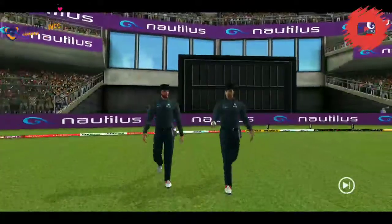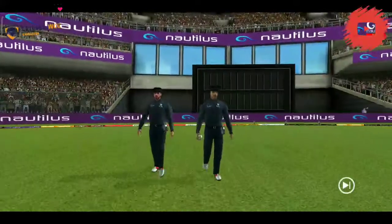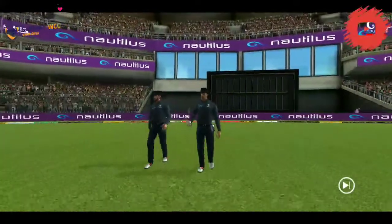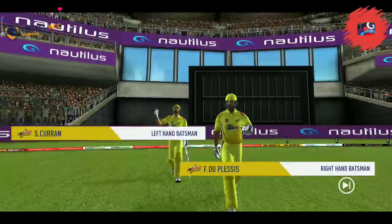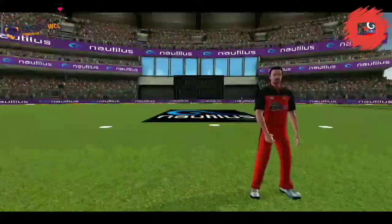A lovely day to play cricket, and here we have the two umpires walking in with a brand new ball. In comes the fielding side — they look charged up. Here come the openers, greeted with a loud cheer from the crowd. Pace bowler into the attack.